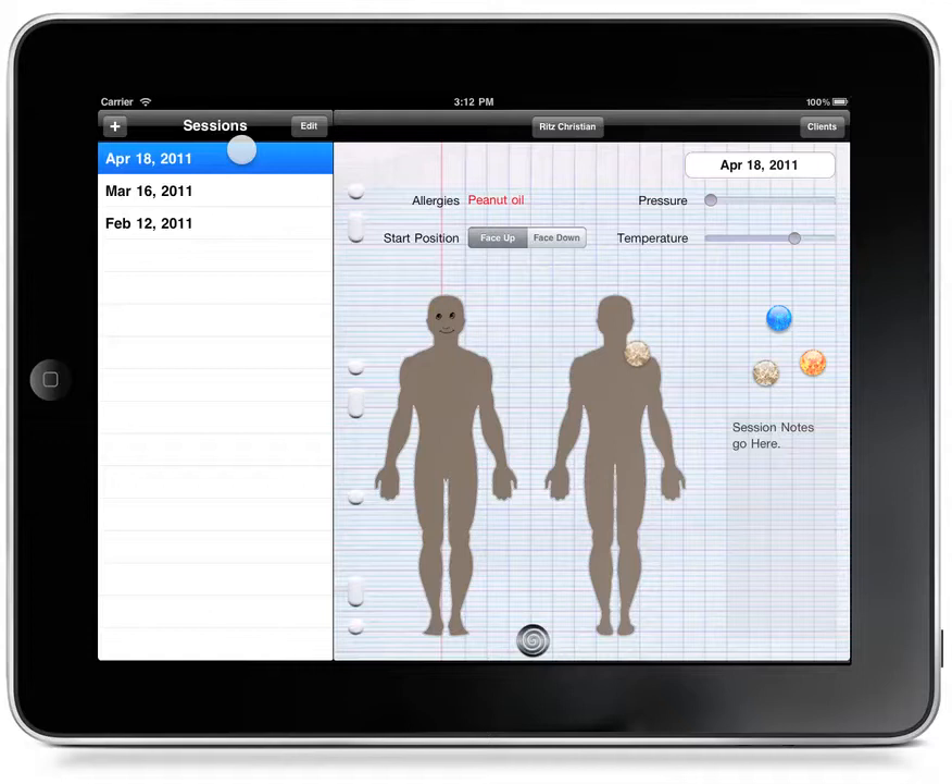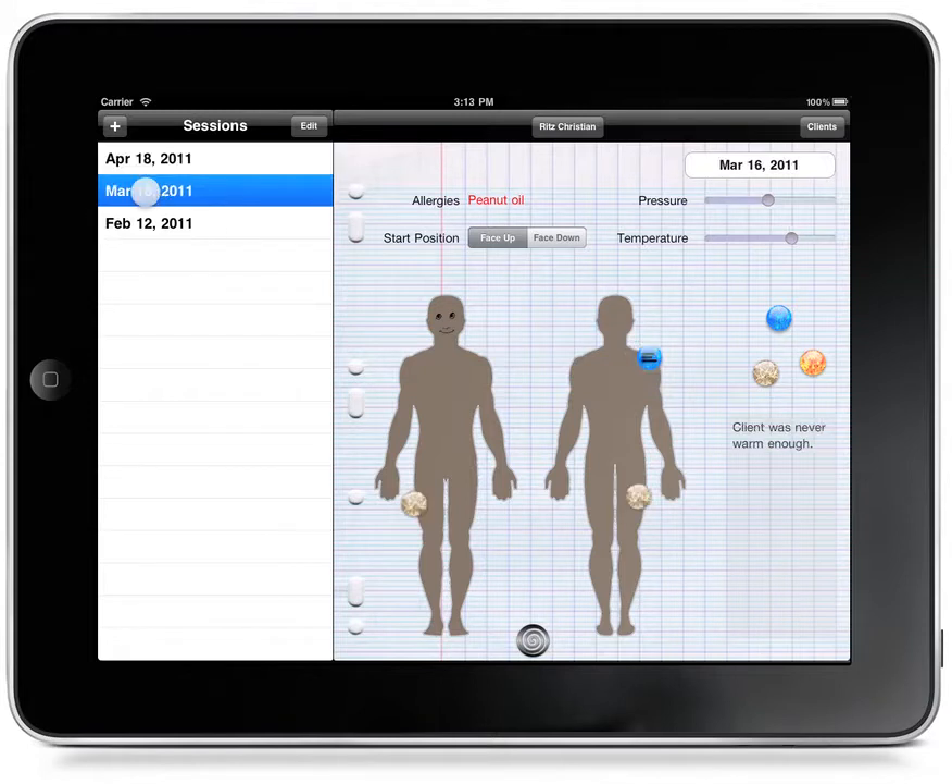Our client is coming in for his April 18th appointment. We've seen him now three times, and after the last session we made a note to ourselves to watch the area in his shoulder. So we want to quickly go back through and remember why we've got that little note there.